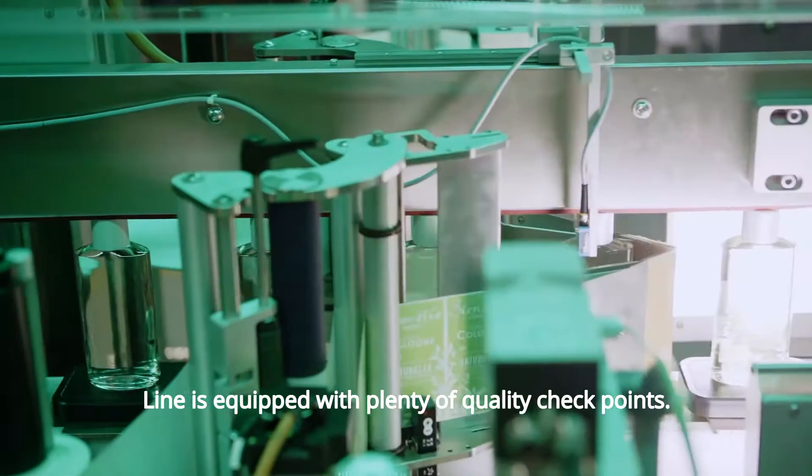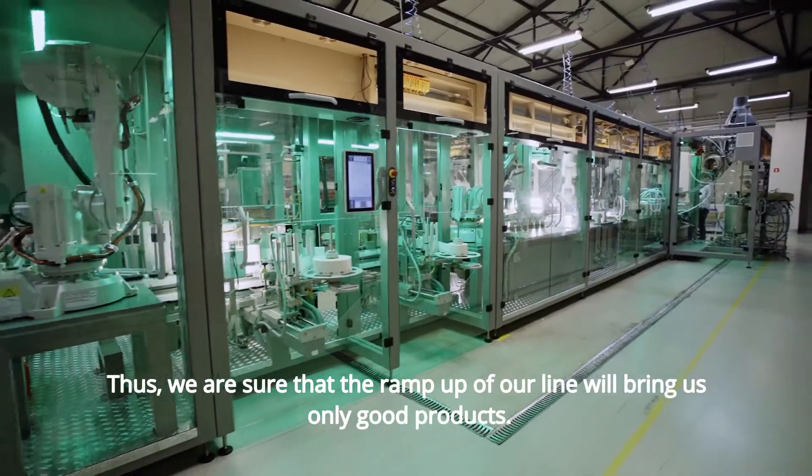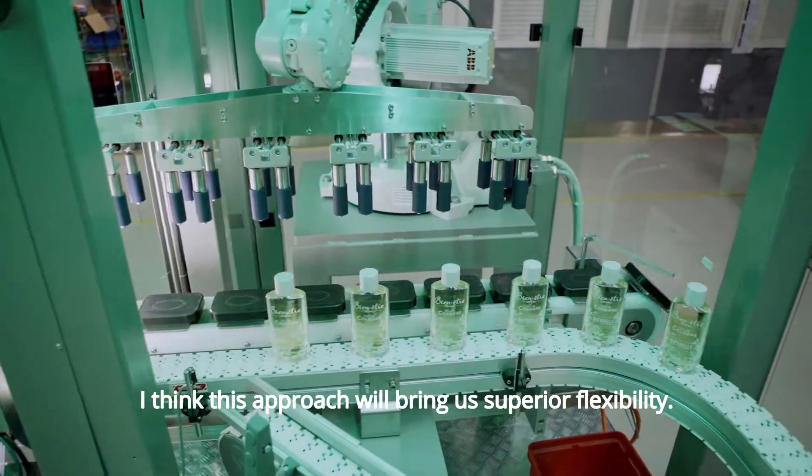The line is equipped with plenty of quality checkpoints. Thus, we are sure that the ramp-up of our line will bring us only good products. I think this approach will bring us superior flexibility.